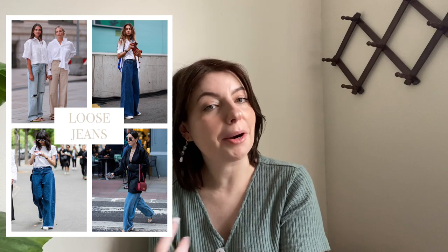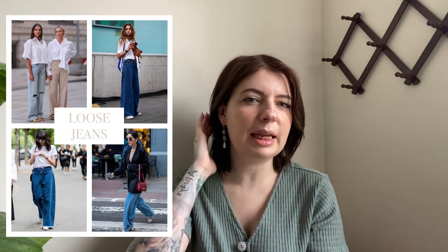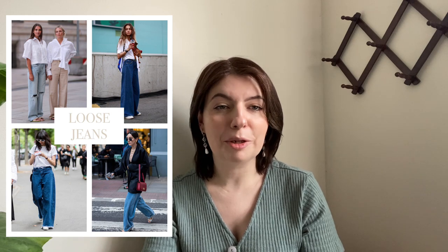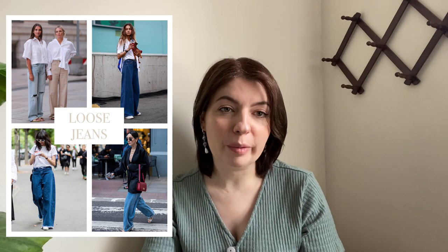Next on the list is loose jeans — the baggier the better apparently. We're seeing a lot of wide-leg styles and the boyfriend style jean. I remember that being a huge trend in the 2010s. There are tons of different styles of denim and everybody loves denim, so keep looking out for all good quality denim, but this style really seems to be having a moment right now.